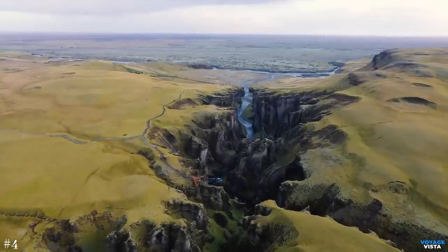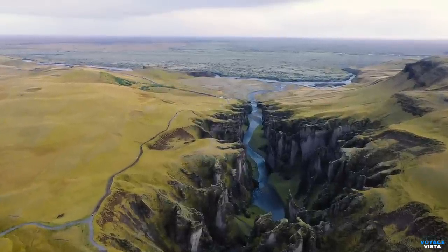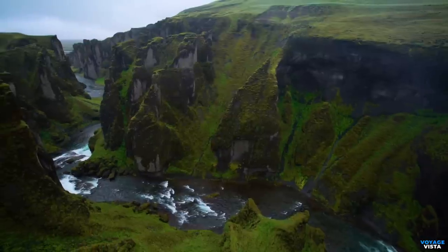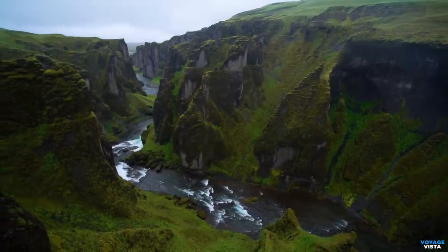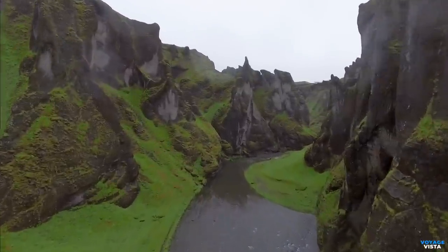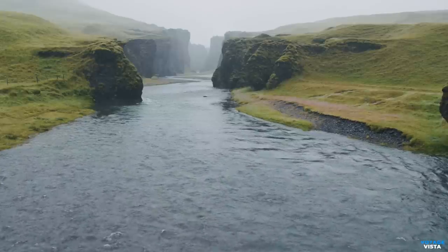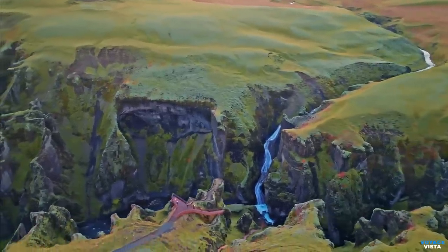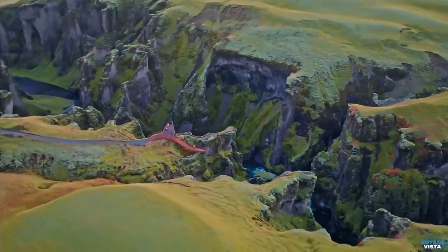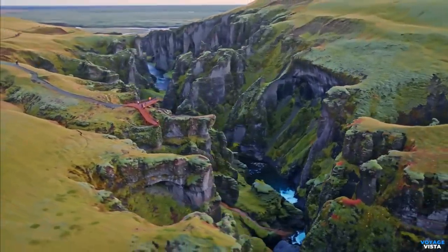Now let's talk about the magical Fjaðrárgljúfur Canyon. This hidden gem is tucked away in the breathtaking landscapes of Iceland. The canyon was formed during the last ice age, around two million years ago. Glacial rivers meandered and cut deep into the earth, creating stunning sheer cliffs. The Fjaðrá River flowing through the canyon continues to shape the landscape over time. The canyon stretches approximately two kilometers, about 1.2 miles, in length and reaches depths of up to 100 meters, around 328 feet. The canyon's lush vegetation, including moss-covered rocks and grassy patches, contrasts beautifully with the rugged volcanic cliffs, enhancing its scenic charm.